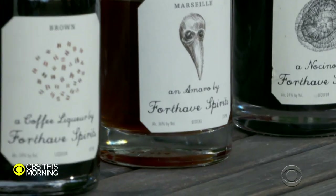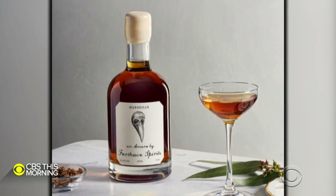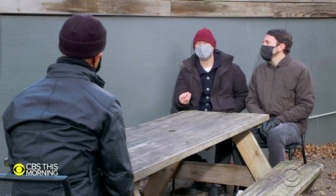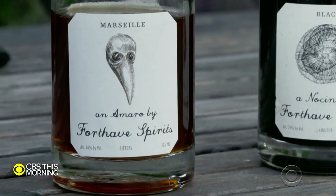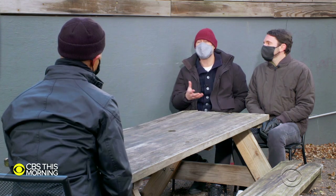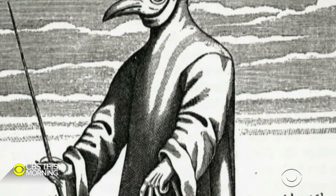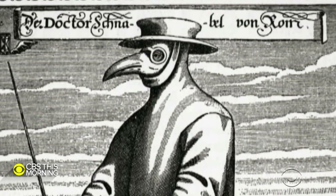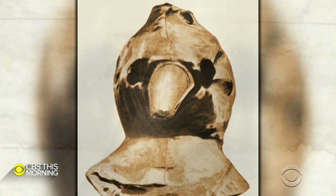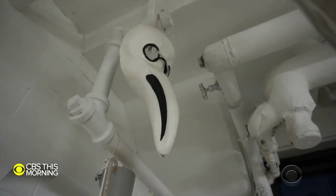Forthave, a 15th-century doctor, is the namesake of their company. Its logo — a plague mask hand-drawn by Aaron — illustrates a familiar sight from a much different time. The mask on the front of their label is one of the earliest uses of masks that we're now wearing all over. It was a long mask shaped a bit like a bird's beak, stuffed with different botanicals. The plague doctors would get the oils on their skin, which would repel fleas and ticks.